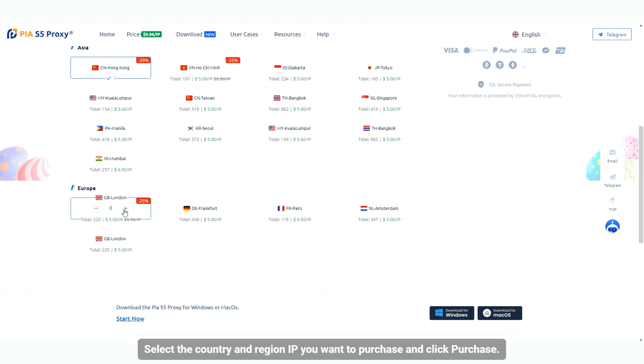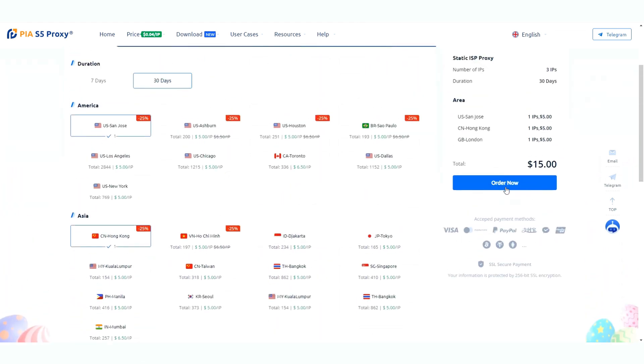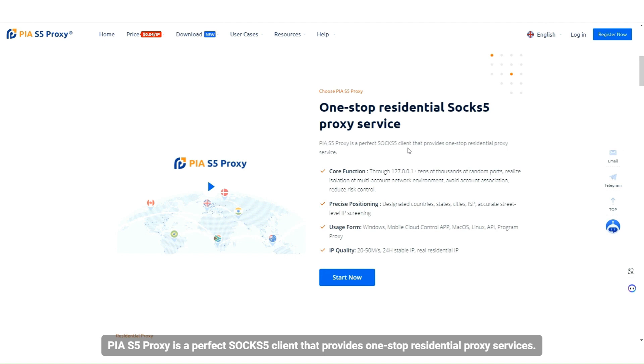Select the country and region IP you want to purchase and click purchase. PIA is currently launching a New Year event with a maximum discount of 83% and 800 IPs for free. PIA is a perfect SOCKS5 client that provides one-stop residential proxy services.